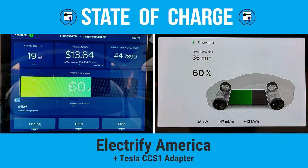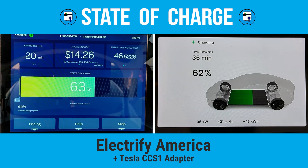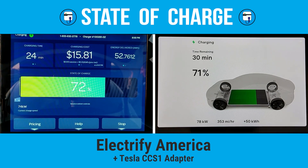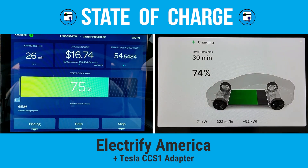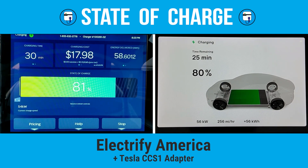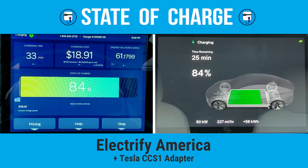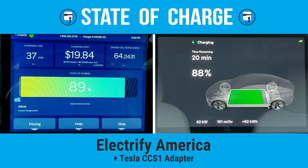It only takes 26 minutes to hit 75% state of charge. At that point, the Electrify America station is reporting that it's delivering 66 kilowatt while the car is saying 69 kilowatt. There's also a 3 kilowatt hour discrepancy in how much power was delivered, with the station measuring 55 kilowatt hours and the car saying it took in 52 kilowatt hours. We hit 80% state of charge in 29 minutes, three minutes faster than it took on a Tesla V3 Supercharger.